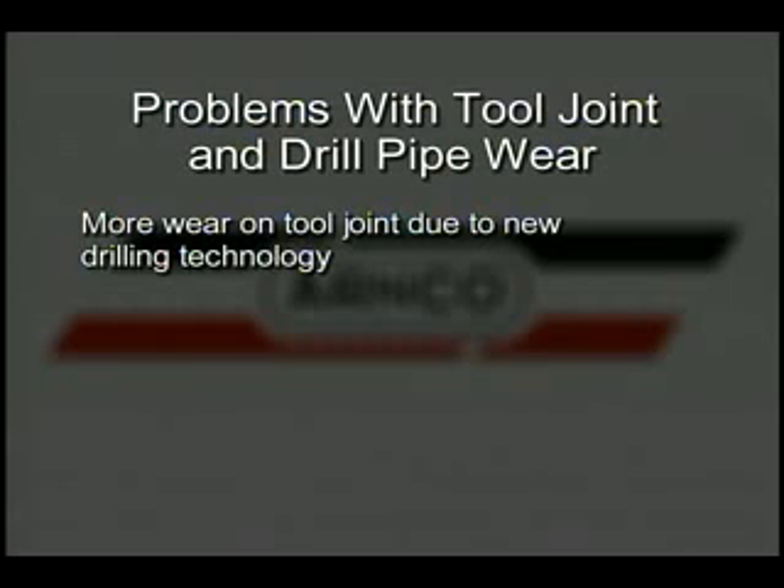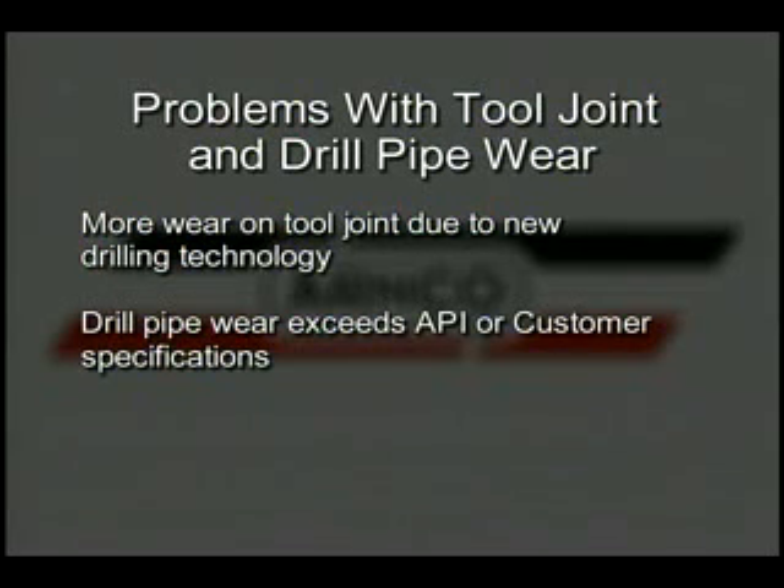There are many difficult problems associated with tool joint and drill pipe wear. New drilling technologies are a primary source of pipe wear, and the actions and forces generated by modern drilling methods greatly increase wear conditions. This wear can exceed API or customer specifications and greatly limit the working life of pipe and connections.